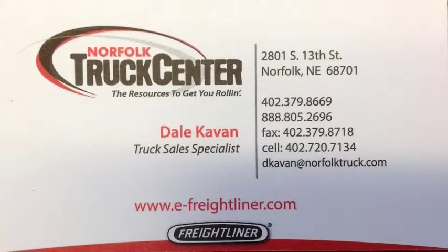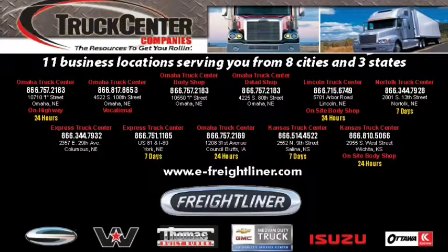For more information, contact me, Dale Kavan, or any of our other truck sales representatives, and don't forget to check out our website at www.e-freightliner.com.